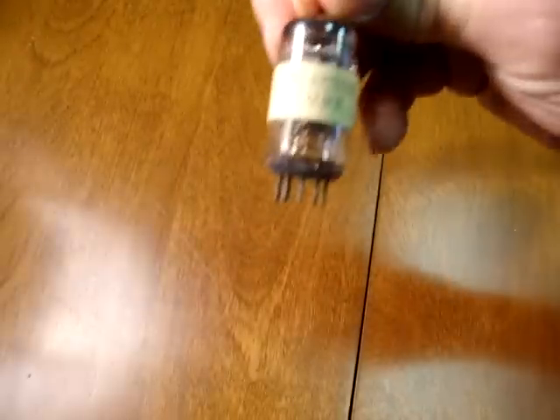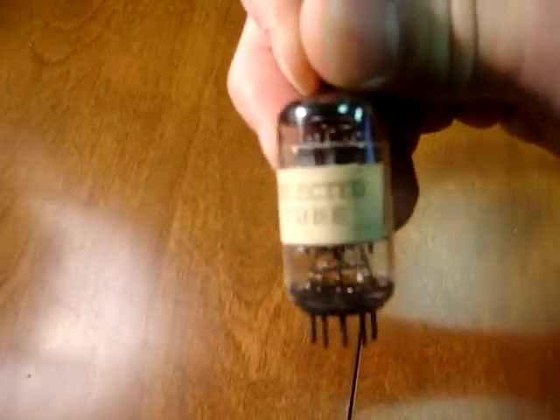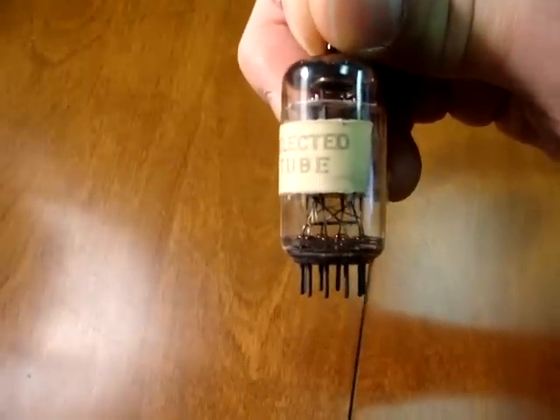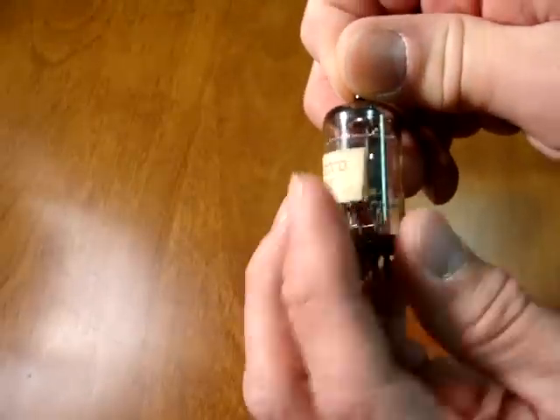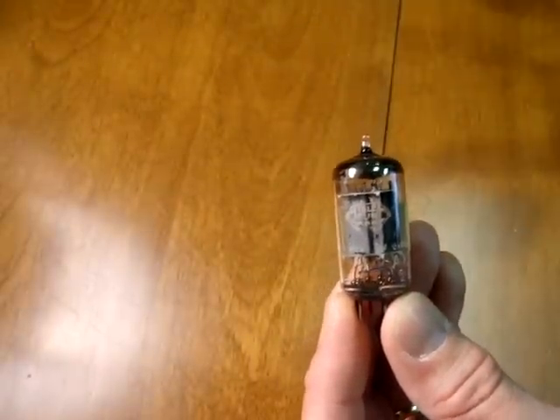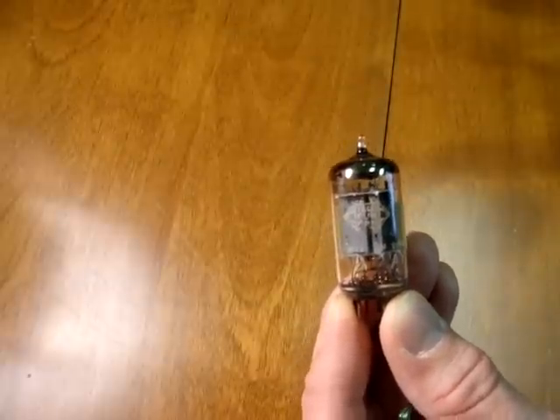Hopefully this will help you find some of those really rare tubes and keep an eye out for them, because these tubes are still available and we have them in stock. We'd like to help you find the right tube for your amplifier, preamp, or whatever need. Please give us a call, check us out at audiotubes.com, and thank you for watching.